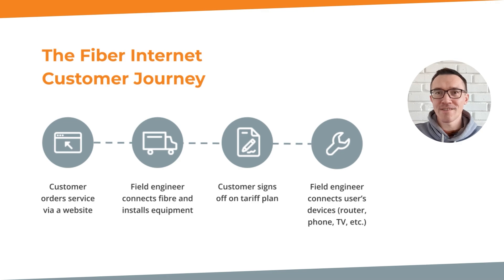Now let's look at the typical customer journey. The customer places an order on a website, the provider coordinates the arrival of a field engineer. The engineer connects the fiber and installs the equipment. Then a contract is signed and the tariff plan is selected. Then the devices are connected, such as Wi-Fi routers, television sets, IP phones and so on.